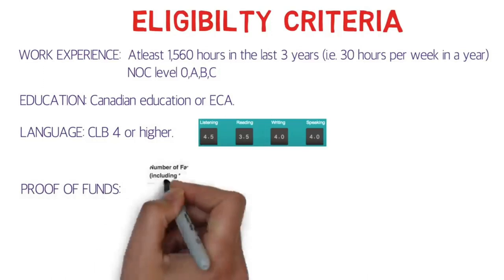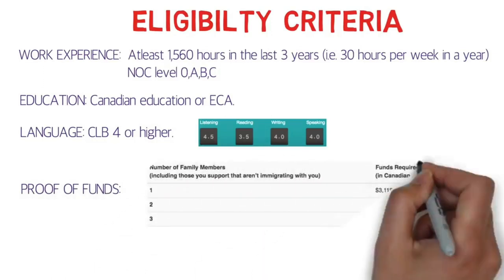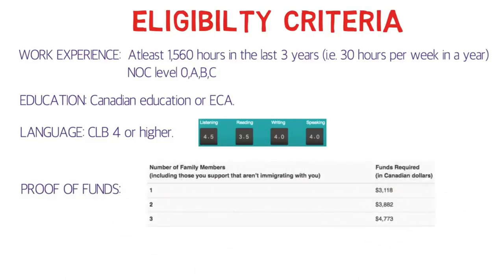The proof of funds requirement is much lower than Express Entry. For a single applicant, you need around 3,000 Canadian dollars. For a couple, around 4,000. And if you have a child as well, you need around 4,700 to 4,800 Canadian dollars, and so on.